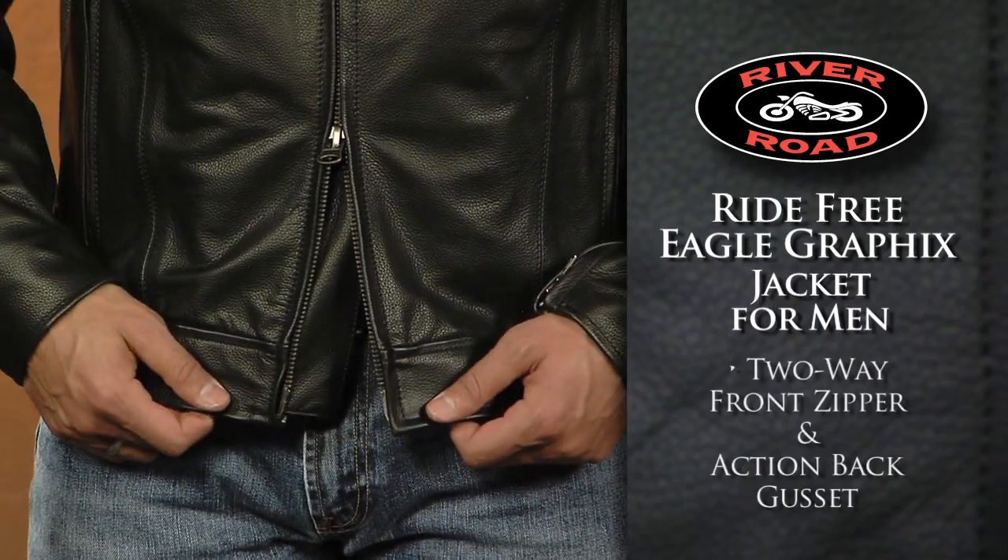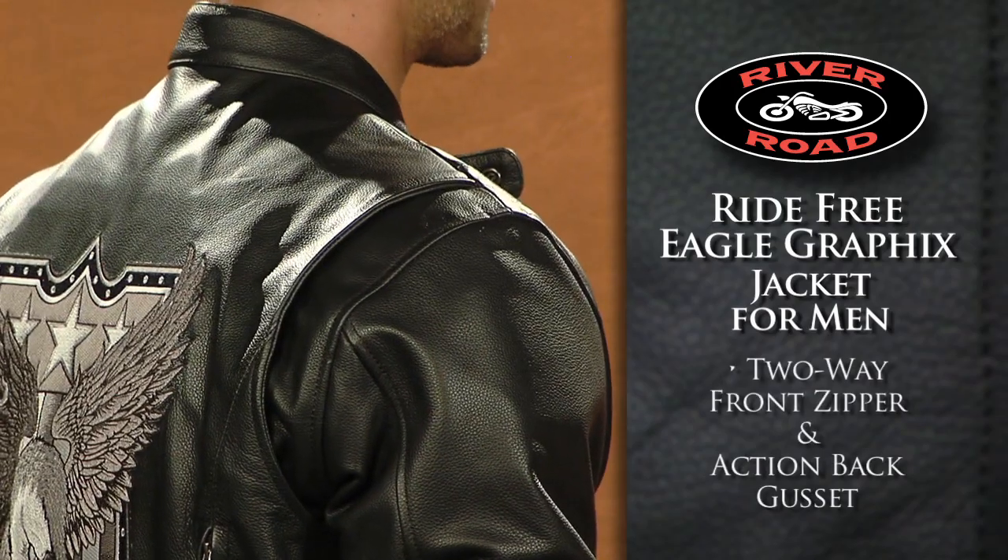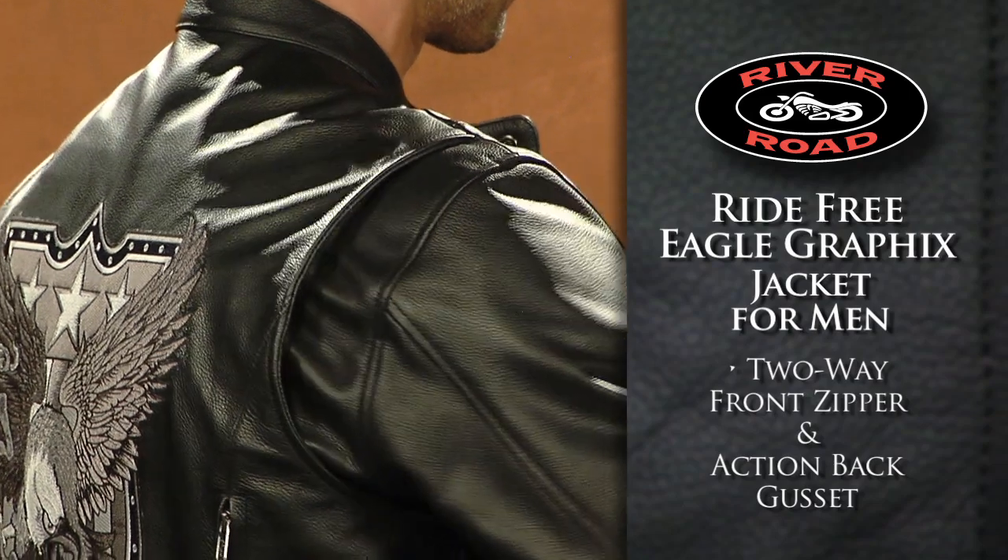A two-way front zipper and an action back gusset allow increased freedom of movement, giving a comfortable fit in the riding position.